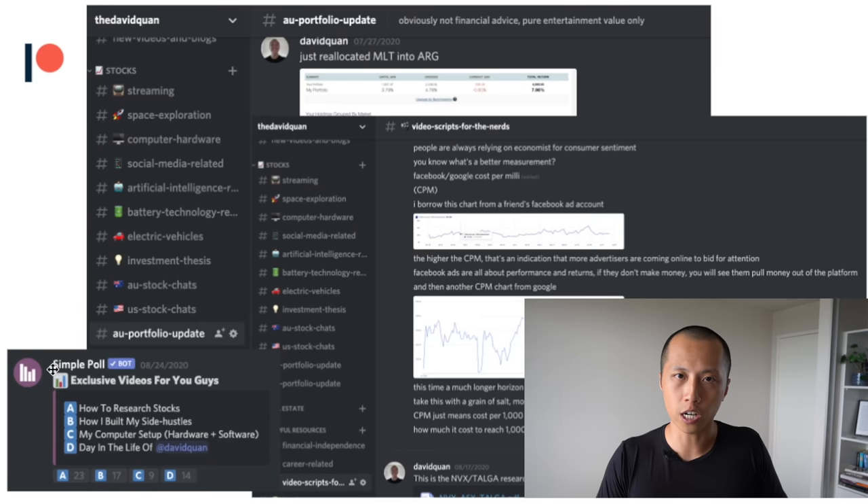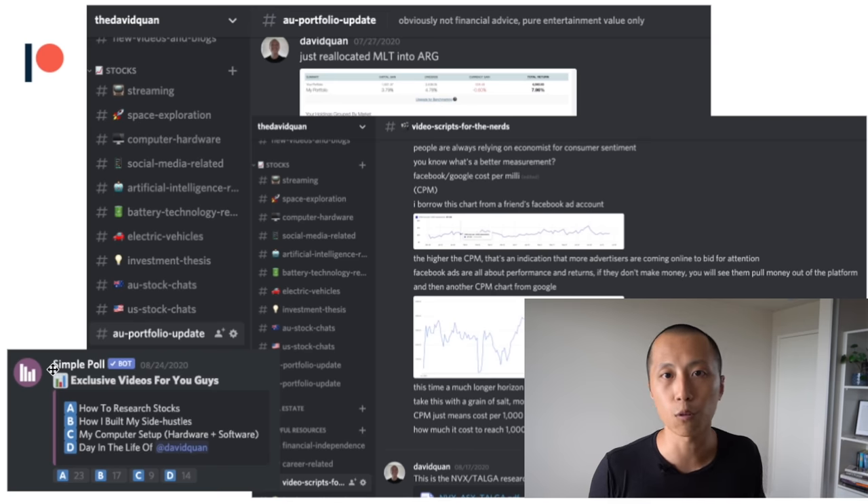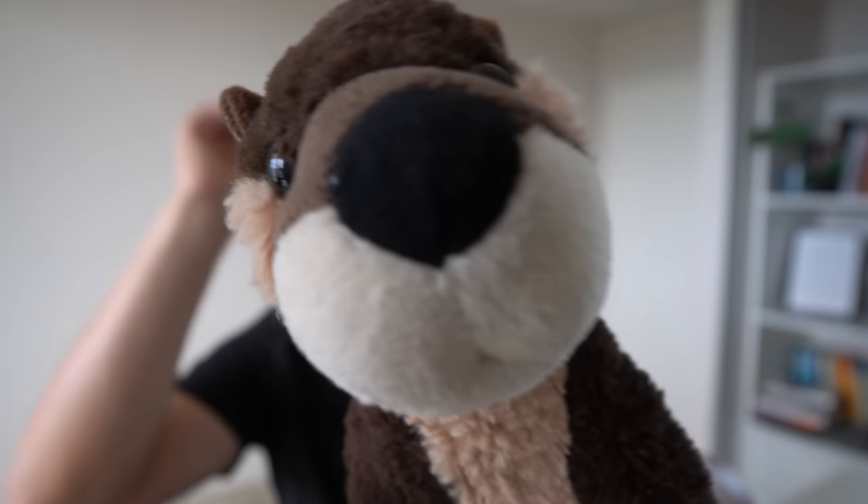Thank you for watching this video all the way to the end. If you want to support the channel, not to mention access to additional content pieces and be part of my fortnightly Q&A, consider supporting the channel via Patreon. If you've learned something new, remember to gently smack the like button, subscribe to my channel so when I release future videos you'll be the first to know. Until next time, my name is David — see you very, very soon.